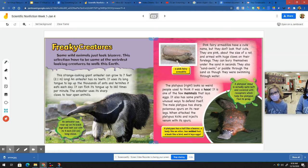The platypus looks so weird. People used to think it was a hoax. It is one of the few mammals that lays eggs, and it also has some pretty unusual ways to defend itself. The male platypus has sharp poisonous spurs on its rear legs. When attacked, the platypus kicks and injects venom with its spurs. A platypus has a tail like a beaver, a body like an otter, webbed feet, a beak like a bird, and it lays eggs. Mixed up creature.